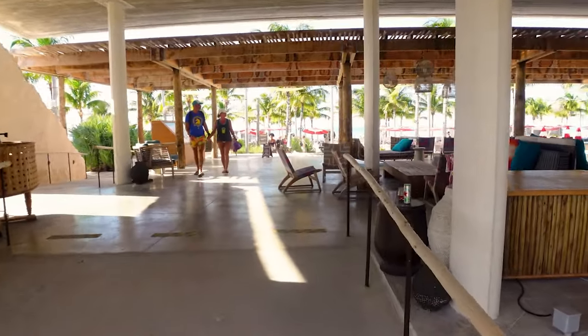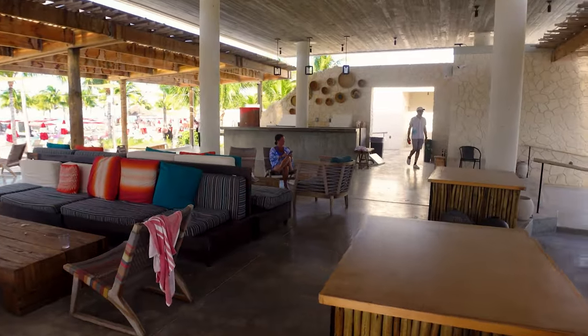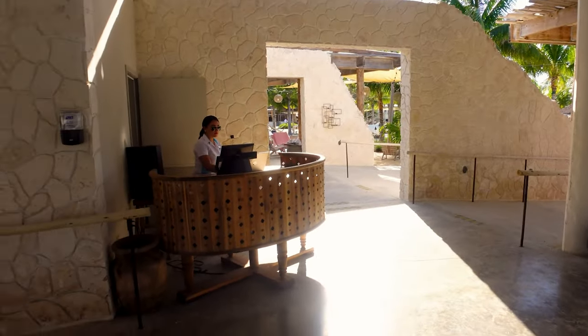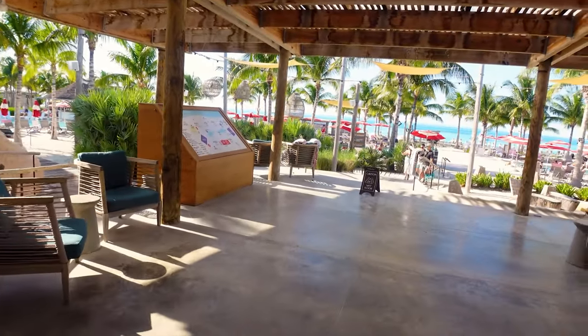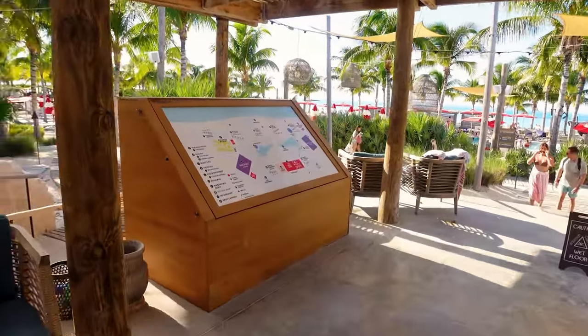When you walk into the Beach Club, you're going to see there's some comfortable seating, your very first bar so you don't have to go far, and your concierge over here on the left. If you have a daybed, a reservation, or a massage, you can check in with her. They give you extra sailor loot if you book one of the cabanas to be used on the island, so make sure you check that out.